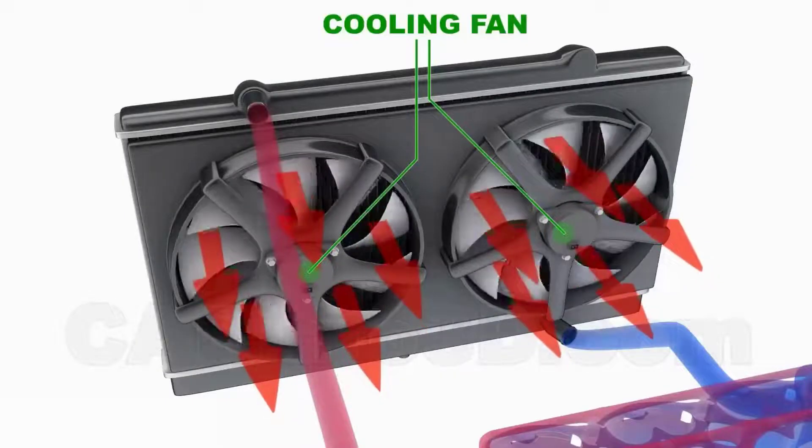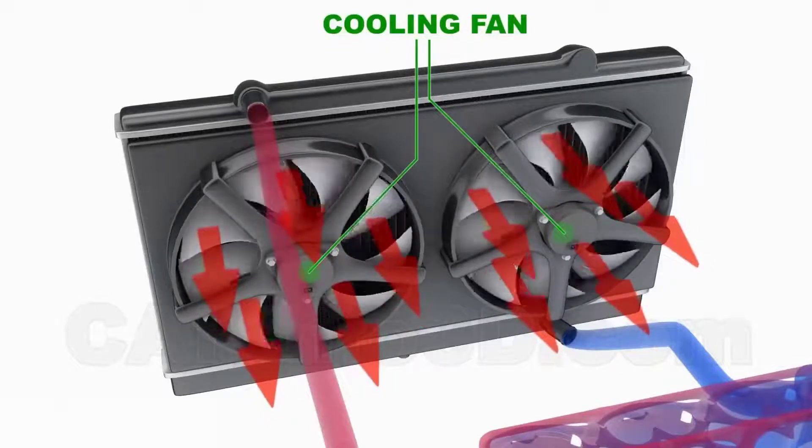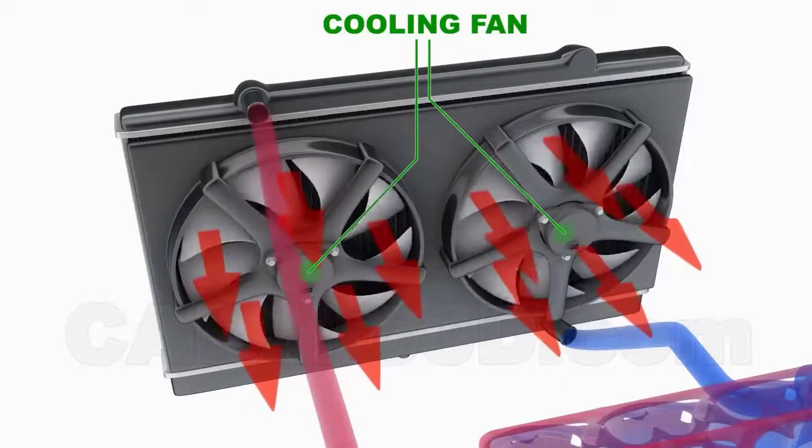The ECT sensor also controls the operation of the radiator fan. At high temperatures, the radiator fan runs at high speed to help cool the engine and maintain optimal operating temperature.